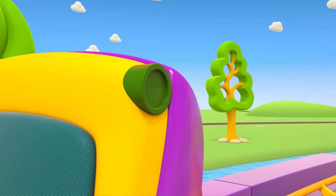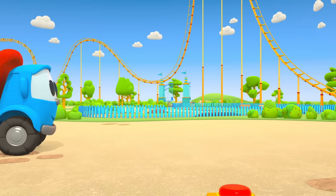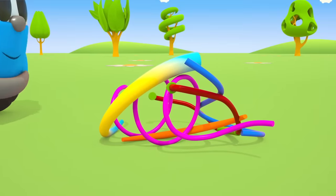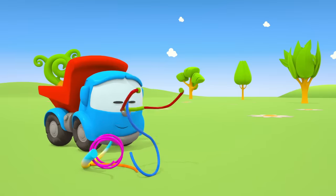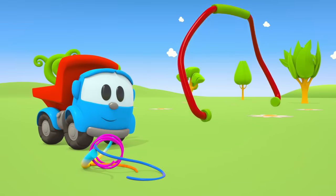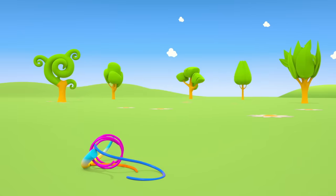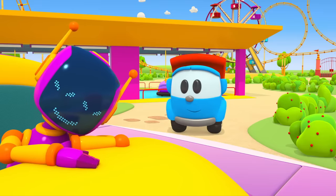This is where the bar should be attached. Hmm. Leo will find it now. Look carefully, it's around here somewhere. Found it! A safety bar for the third car!